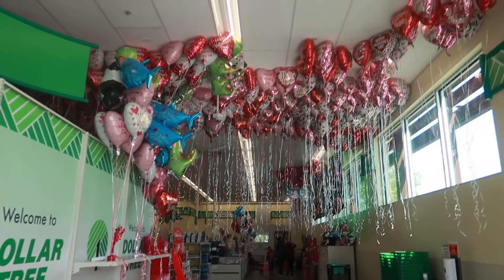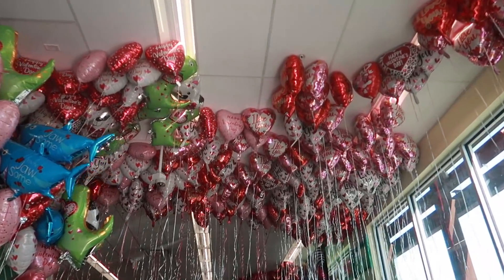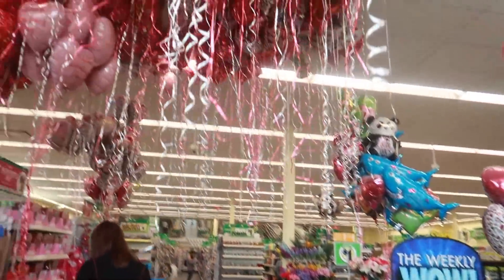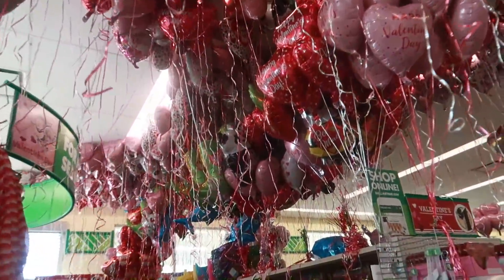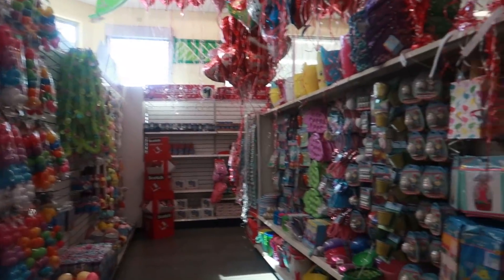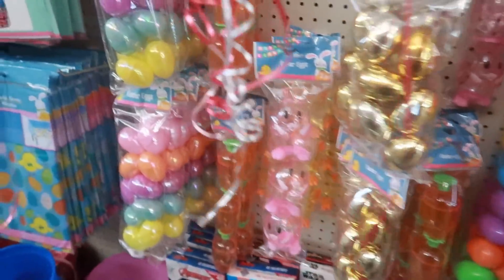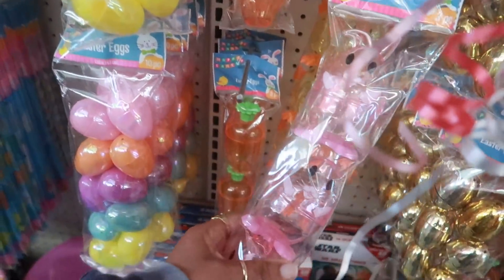Hey my pretties, welcome back! Look at where I'm at — Dollar Tree! They got all the balloons up there, they got some roses right here, and still some more balloons around this corner. Isn't that fun? It makes the store a little dark, but I just walked in and let's see what we can find.